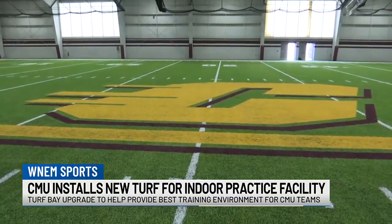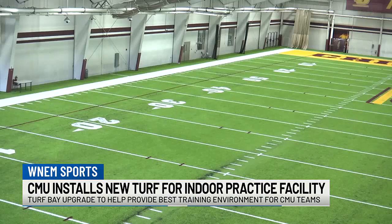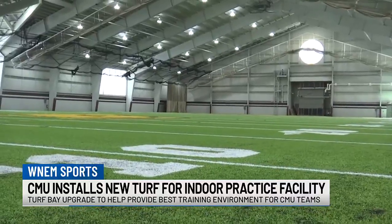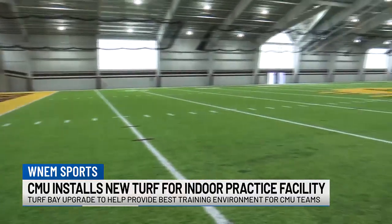The new surface was completed by AstroTurf Great Lakes and features an advanced root zone 3DSF 52-ounce turf system. This new field will be more durable and safe for Chippewa student-athletes and will be used by every CMU athletics team. And with this summer featuring a lot of hot weather and a lot of rainy days as well, Chippewas can make sure they're still game-ready as they get ready to head into the upcoming fall season.